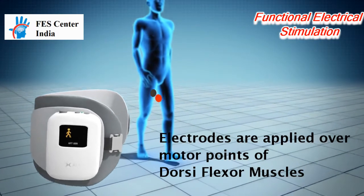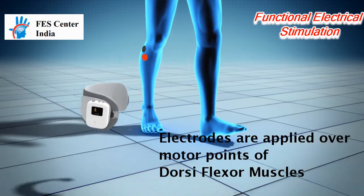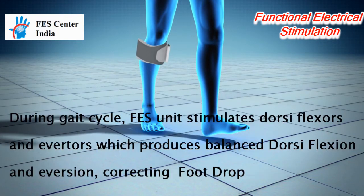Electrodes are specifically placed near the head of the fibula, directly over the motor nerve and proximal musculature.